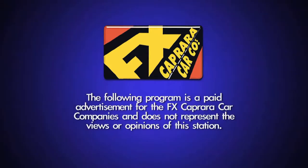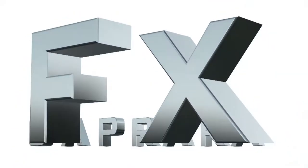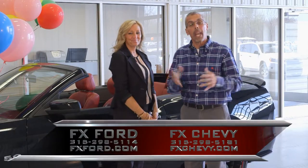The following program is a paid advertisement for the FX Capriere car companies and does not represent the views or opinions of this station. Welcome to our show. We are FX Capriere Chevrolet Buick, FX Capriere Ford, Capriere Brothers Outdoor Toy Store, and FX Capriere Harley Davidson.